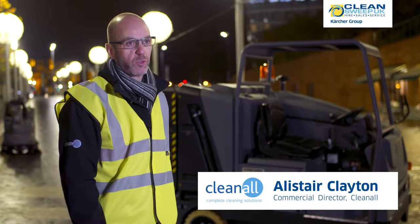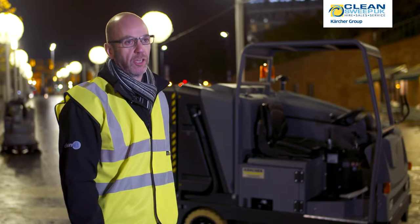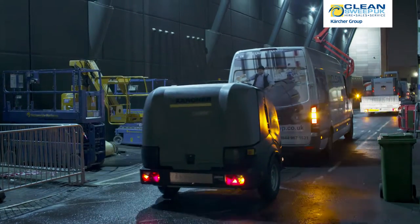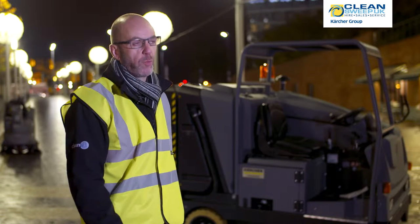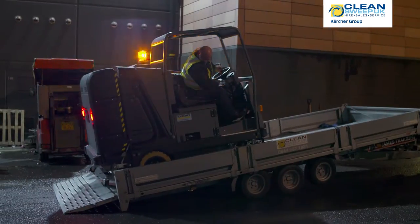Over the past 12 months we've been working with Liverpool One to identify the most appropriate solution that helps support them deliver the necessary cleaning standards. In conjunction with our supply partner CleanSuite, over the last 12 months we've spent a great deal of time assessing the requirements of the site and trying to match that up with the range of machinery that would give the best possible and most efficient fit.